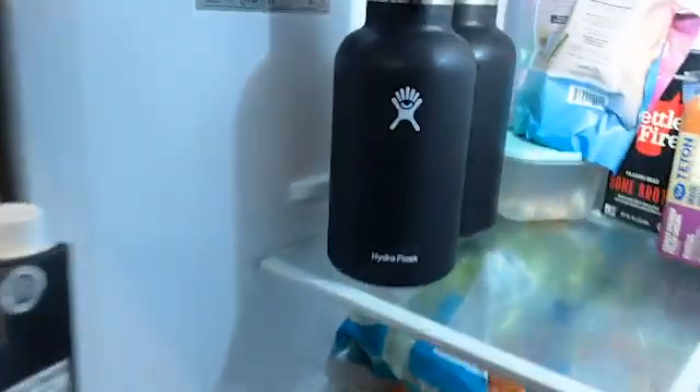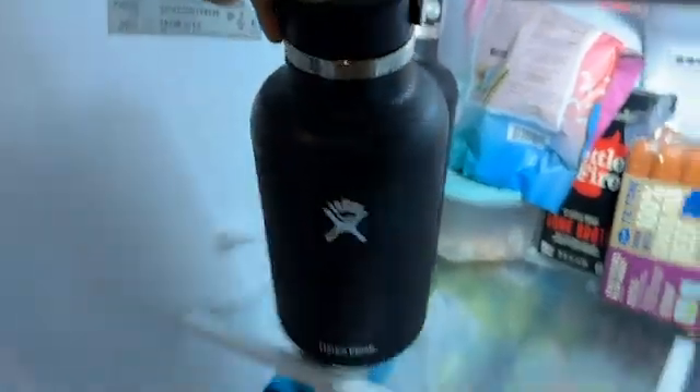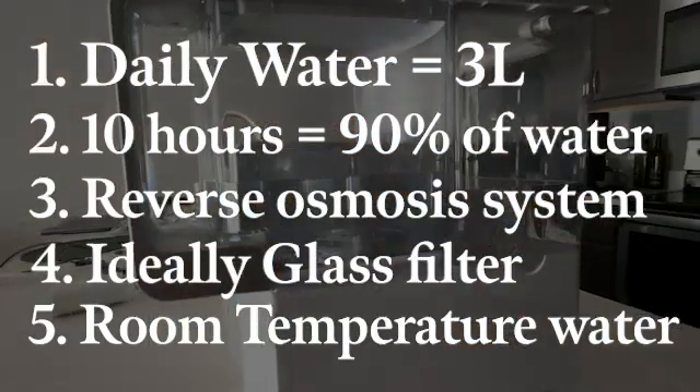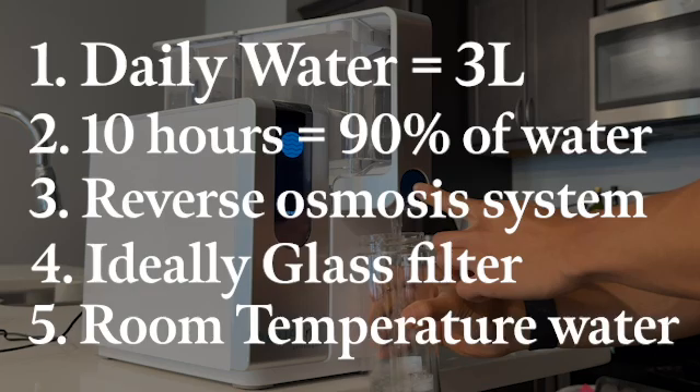Personally, I drink ice-cold water in the morning because I enjoy it. However, throughout the day — especially later — I drink room temperature water. Ultimately, about 3 liters a day of water filtered through a 4-stage reverse osmosis system, stored in glass, at room temperature would be my go-to.